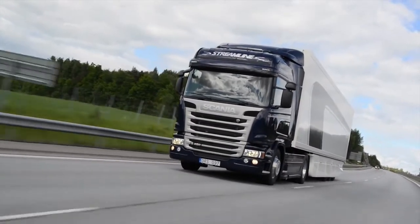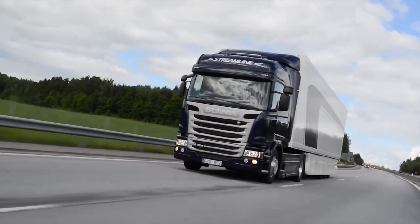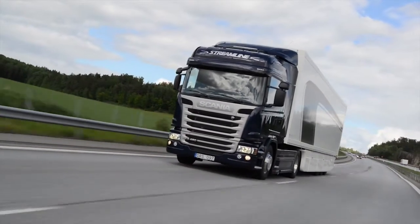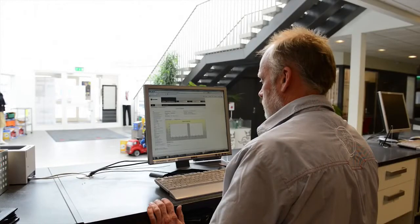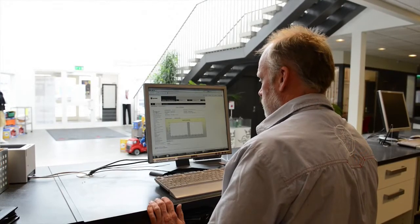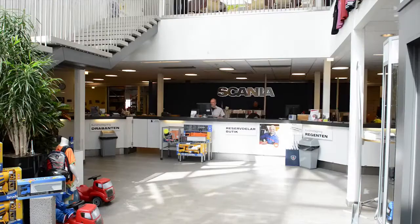With remote diagnostics, Scania can also give better support to vehicles encountering problems on the road. The customer can contact the Scania workshop if something unexpected should happen. The workshop can then run diagnostics remotely while the vehicle is used, and based on the diagnosis, either help the driver to fix the problem over the phone or arrange a workshop visit.